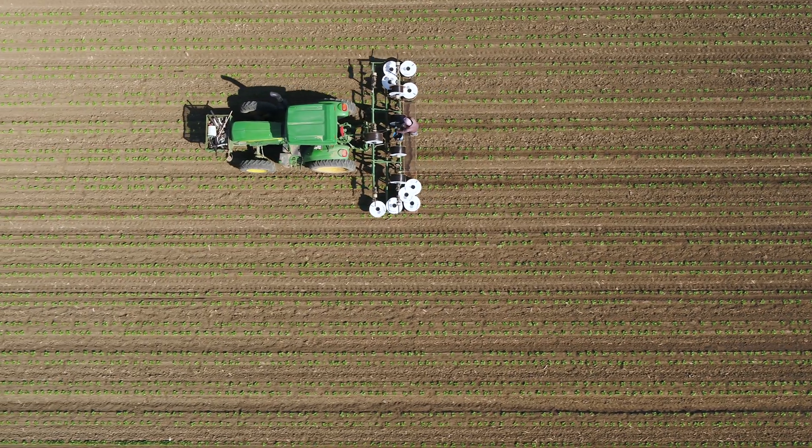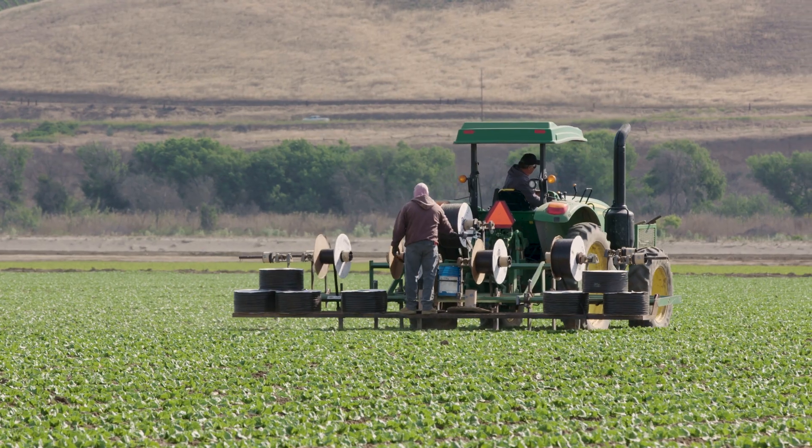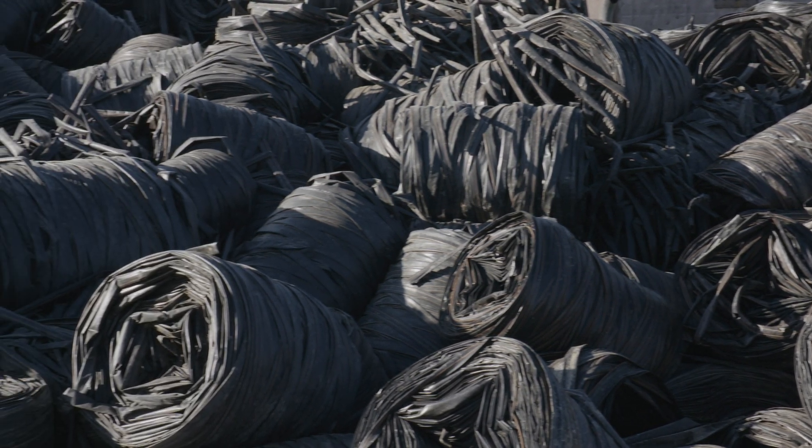The growers are able to go to their consumers and say we're using a recycled material in the field. That is huge. There is no shortage of drip tape — it's a non-stop 365 day operation.